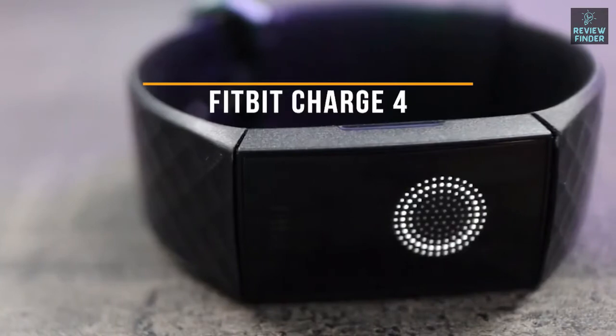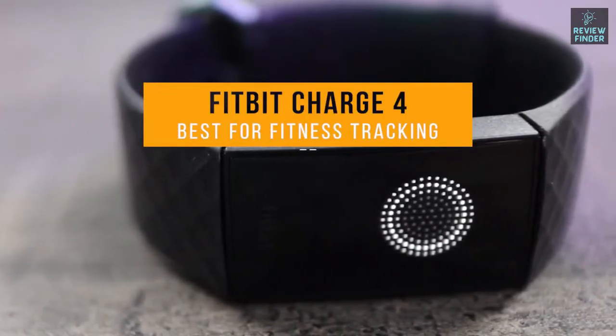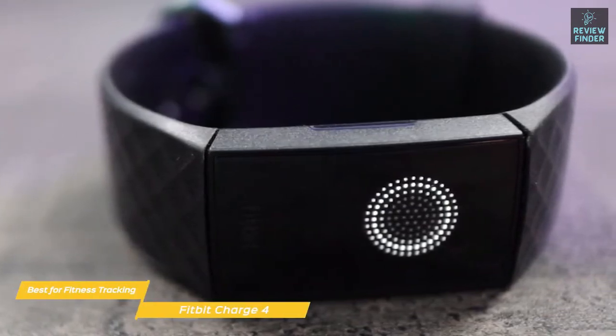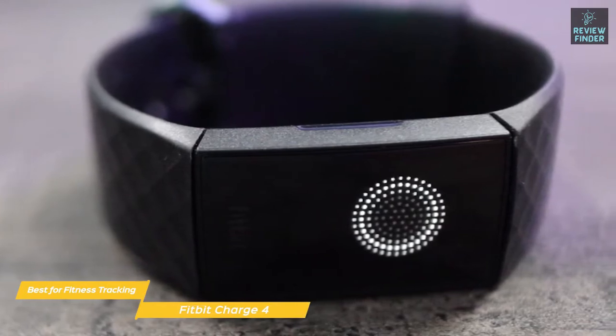Next up we have the Fitbit Charge 4, our pick for best Fitbit for fitness tracking. The Fitbit Charge 4 offers full fitness tracking and three important new features that help it stand apart from most fitness trackers in its class: built-in GPS, Spotify support, and Fitbit Pay.